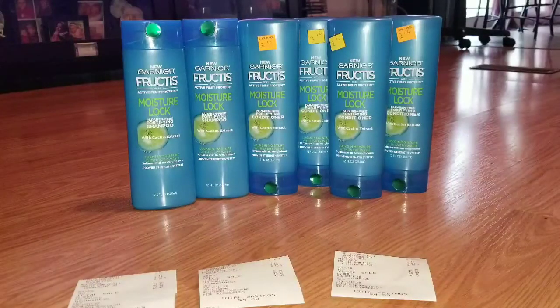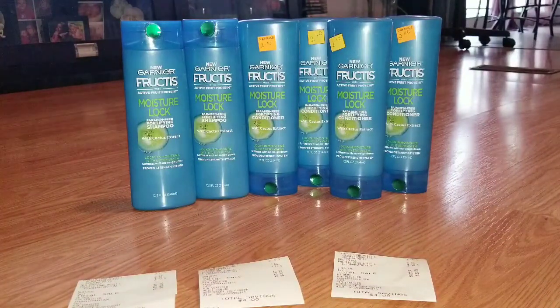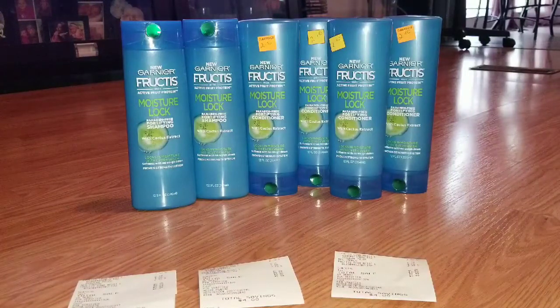Hey guys, I am back with another video and as you guys can see I've done a little small haul today. I've seen posted in my coupon group where this Garnier Fructis Moisture Lock Shampoo and Conditioner was on clearance ringing up $2.10 each, and there was a $4 off of two Garnier coupon that was in this past Sunday's paper, making each one of these bottles $0.10 after the coupon comes off.